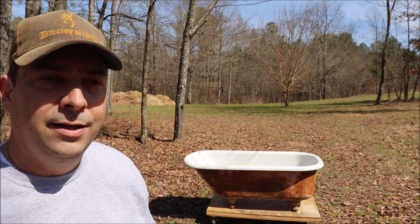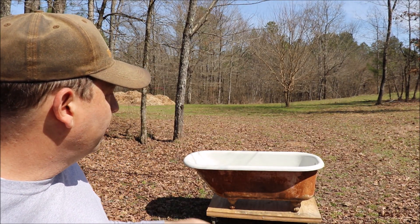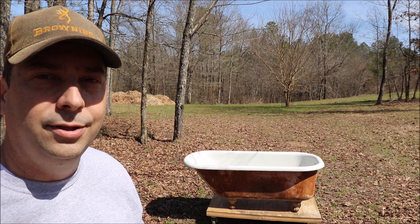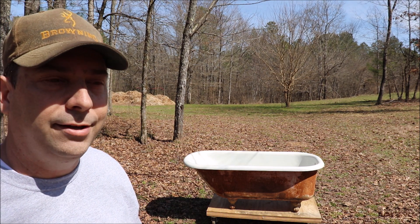Welcome back to the homestead. Today's episode, I want to talk about this old claw tub and see if we can't do a little bit of work to revive it and give it a new lease on life.